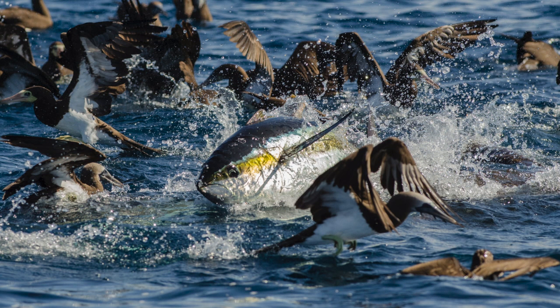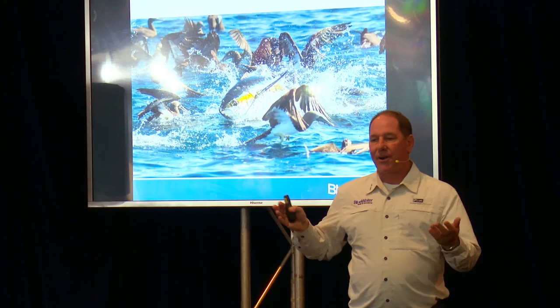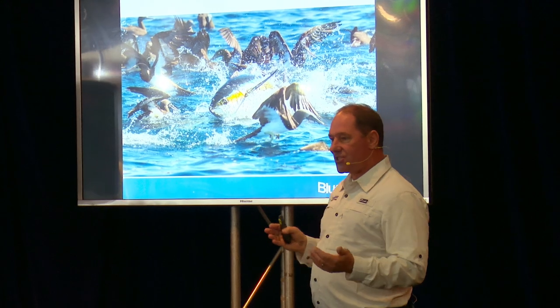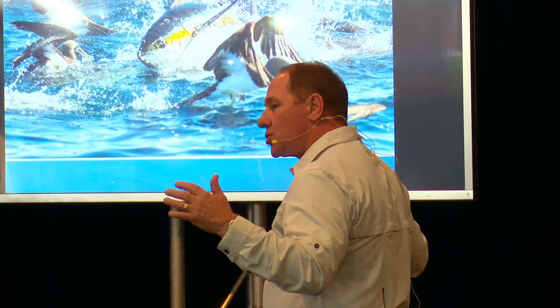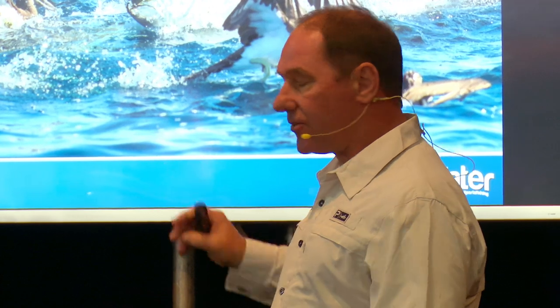That's what you might find going on underneath — that's a yellowfin tuna bursting through that pack of bait fish. Now, all seabirds are not created equal. You need to know a little bit about your birds, because if you do you will catch more fish more quickly. That's what I'm trying to teach you here — to shortcut the hunt. To take it from a once-in-a-lifetime catch to a once-a-month or once-a-weekend catch. This is how you do it: know your seabirds.